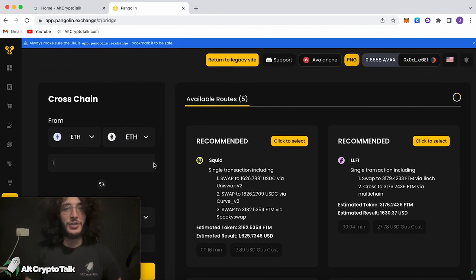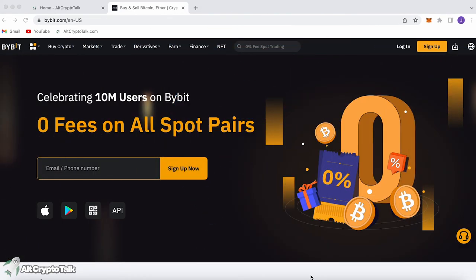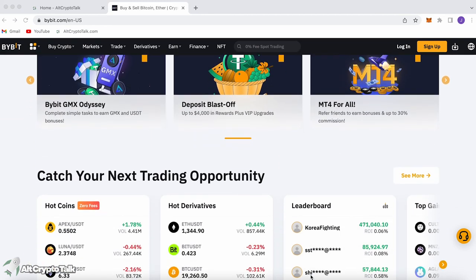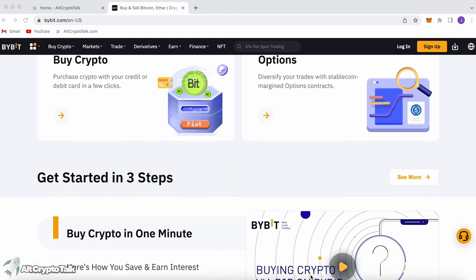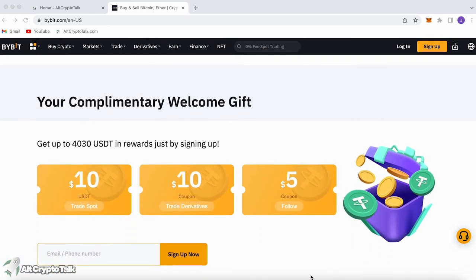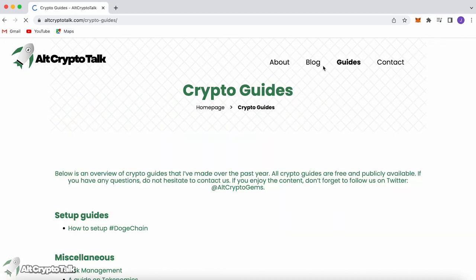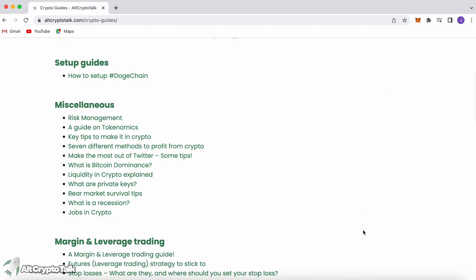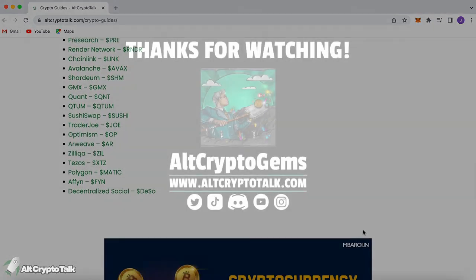That is pretty much it for the Pangolin Exchange. We hope you found this useful, and if you did, please hit that like and subscribe button. We currently have a promotion running on Bybit, the best centralized exchange platform for buying, trading, and earning. Bybit is home to all your favorite cryptocurrencies, and you can claim up to $4,380 just by signing up using the link in the description below. If you need help finding the right crypto gems, follow us on Twitter at AltCryptoGems and head over to our website for detailed project reviews, crypto guides, and more. Thank you very much for watching — until next time.